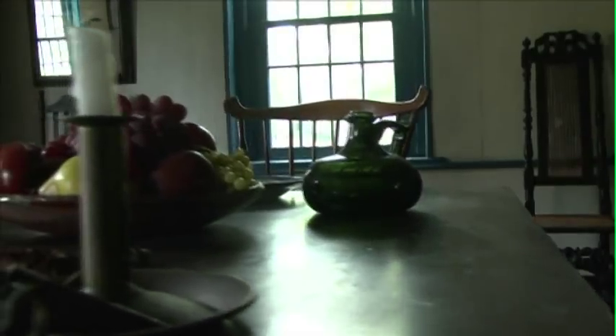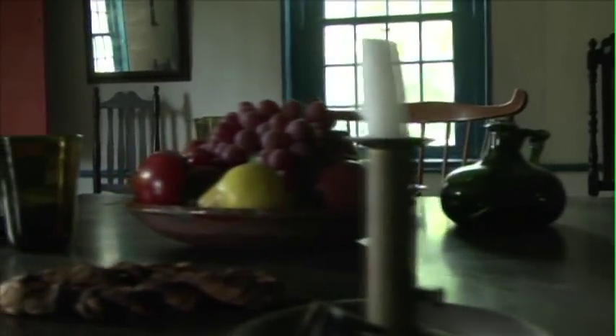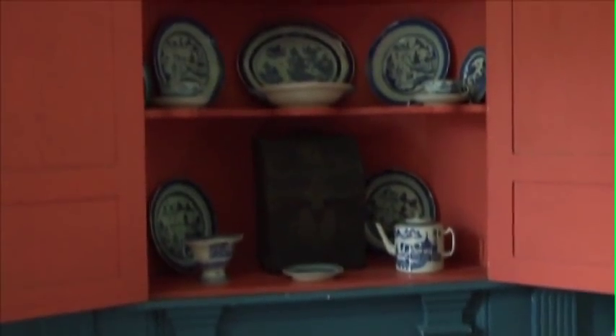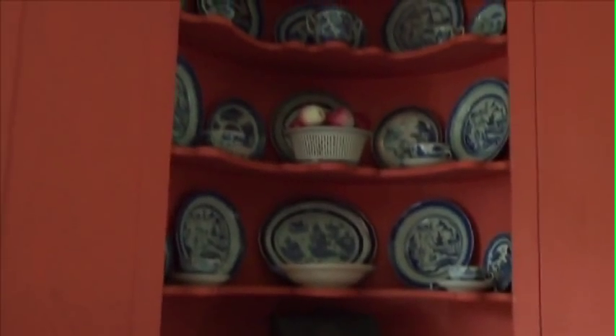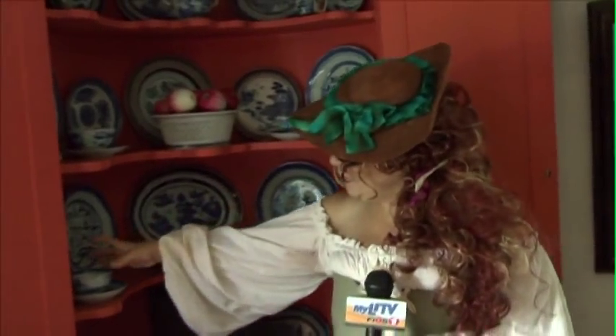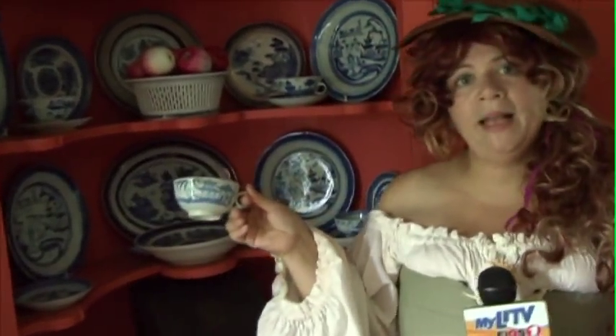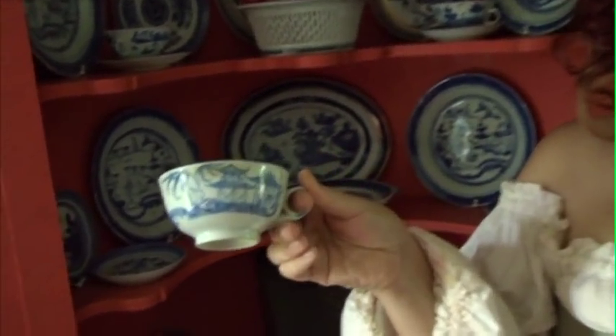We're in the oldest part of the house, built in about 1680. This was built for our local magistrate, and one thing we do have is a beautiful corner cupboard with some 18th-century import china. What we love about this is that you can actually see the beautiful hand painting on the china, and it's still intact.